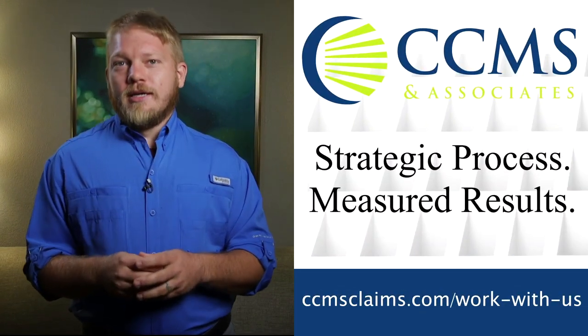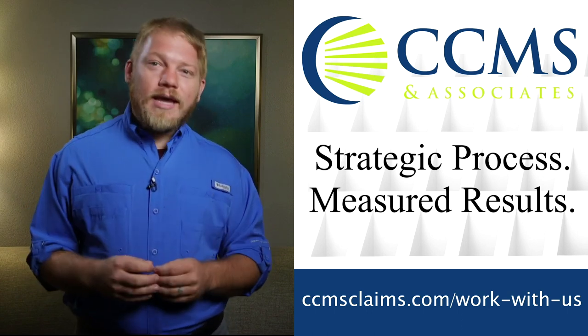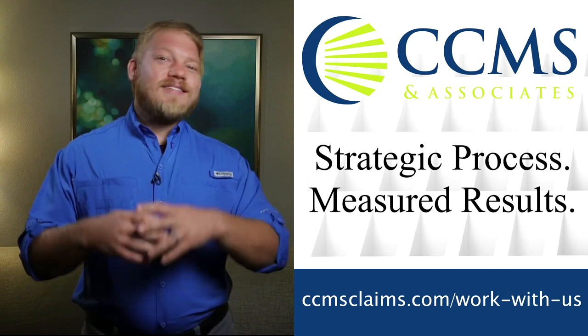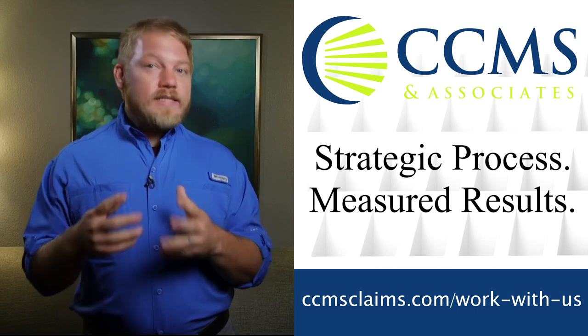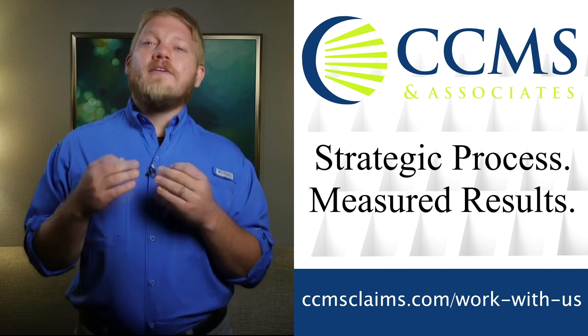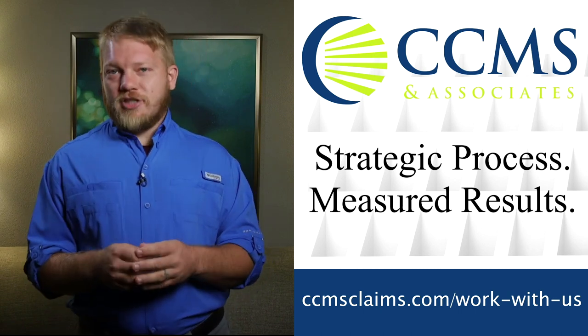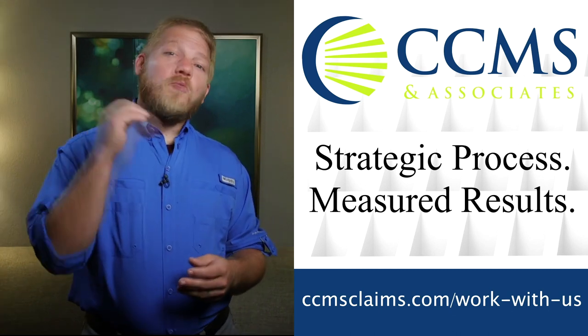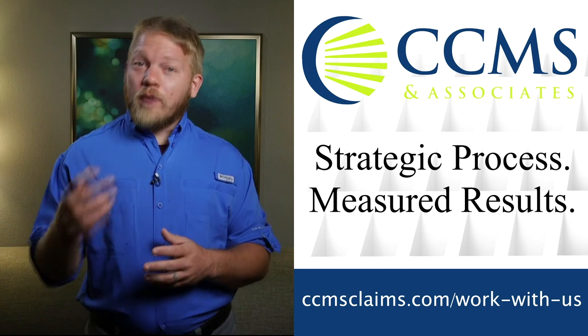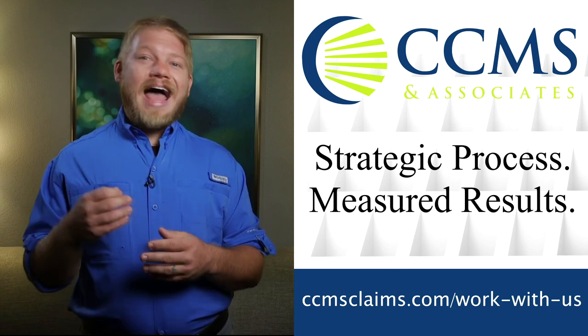Are you looking for an IA firm where you're not just another number? Let me tell you about our sponsor, CCMS and Associates. CCMS has been called a big mom and pop firm because they care about their adjusters. They also care about results. The CCMS family is dedicated to training and developing a talented adjusting team. If you would like to be a part of their family, email your resume and cover letter and introduce yourself directly to careers at ccmsclaims.com.